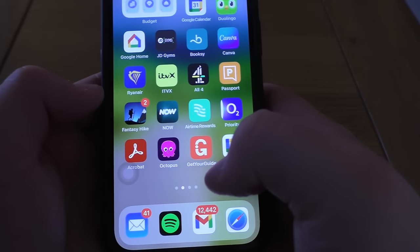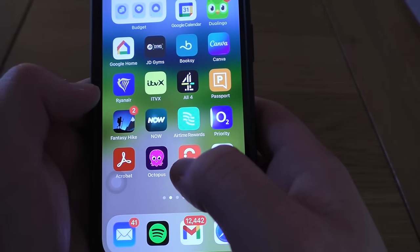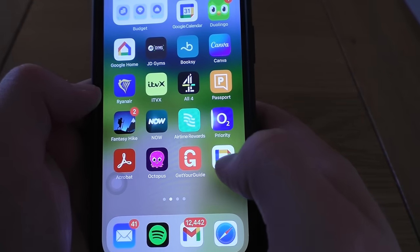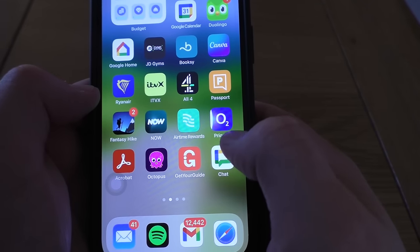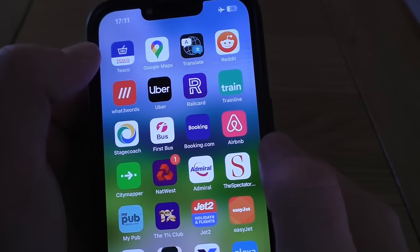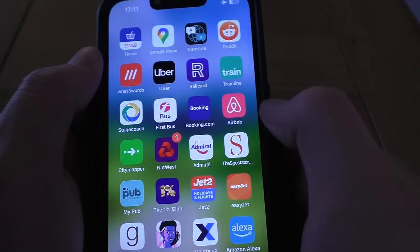Get Your Guide — that was for the stag do pub crawl, I just had your tickets on there. Google Chat — I use this for work so when I'm not on my laptop I can still speak to my team. Second Tesco Clubcard app — I just cannot get enough of Tesco, really love it.